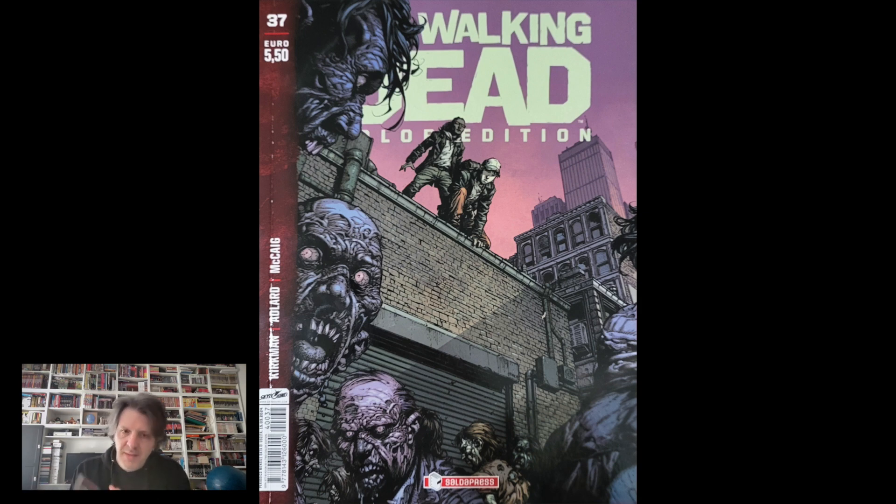Entriamo un po' nel vivo: il vivo sono le 48 pagine di fumetto, quindi due storie prese dalla deluxe americana, 'Lettera Morta' e 'I Tagli e Ritagli e Frattagli', insomma le solite cose che Walking Dead Color Edition ci ha abituato a vedere.